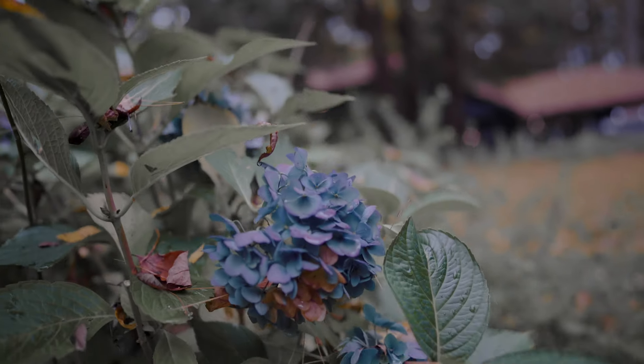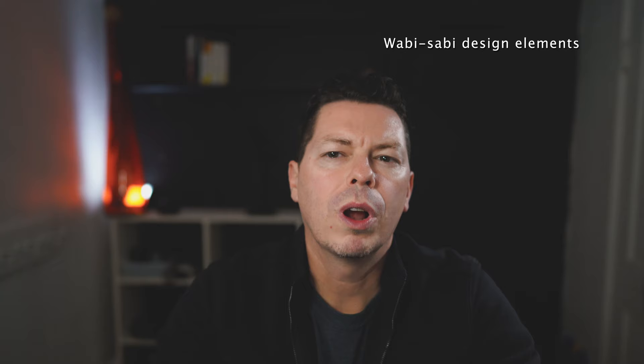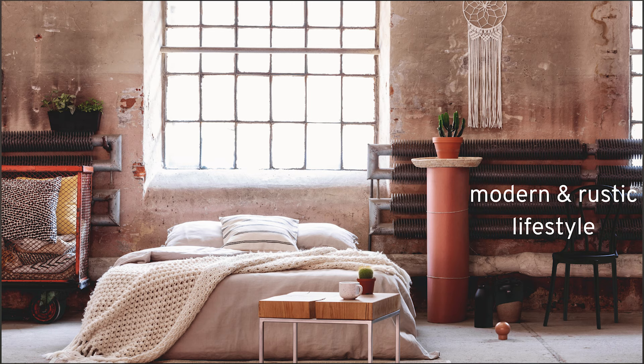Not too long ago we moved to our new 100 year old house in the woods and we were aiming to bring wabi-sabi design elements to create a rustic yet modern home that fit our lifestyle. This is what we took into consideration when trying to balance wabi-sabi with our modern lifestyle.